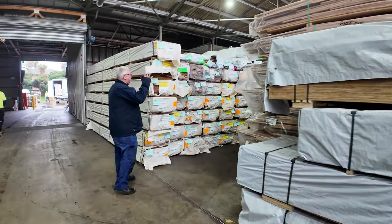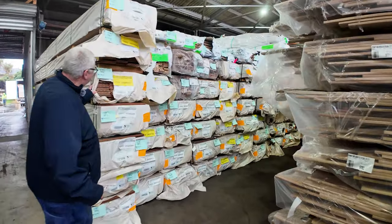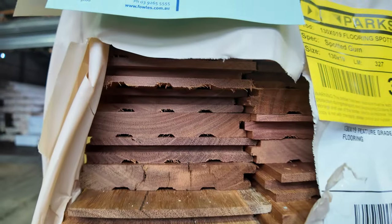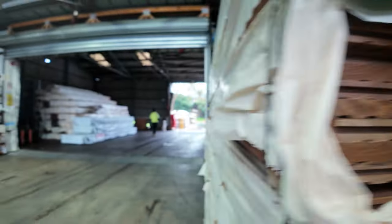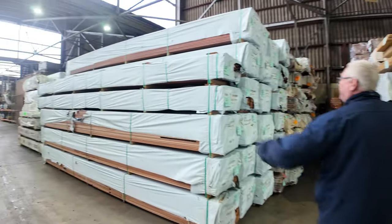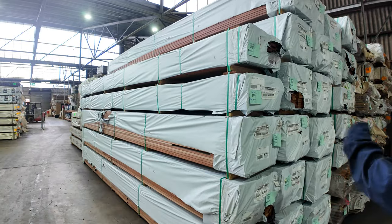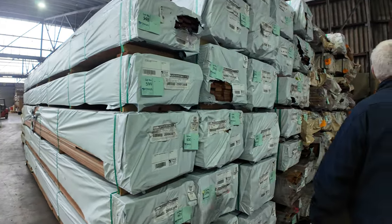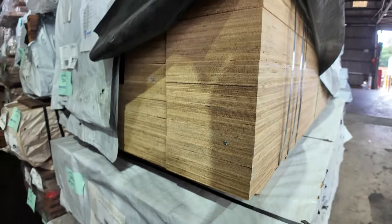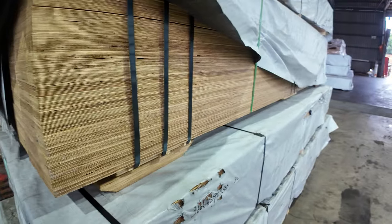Making our way down through the shed now. Heaps more packs of flooring through here — more of the 130 by 19 feature grade spotted gum, very popular. Over here there's a huge volume of decking — jarrah and jarrah there. More of the LVL beams here — 190 by 45s and 290 by 45s. Pretty well got a good range of lengths in that stuff this week.